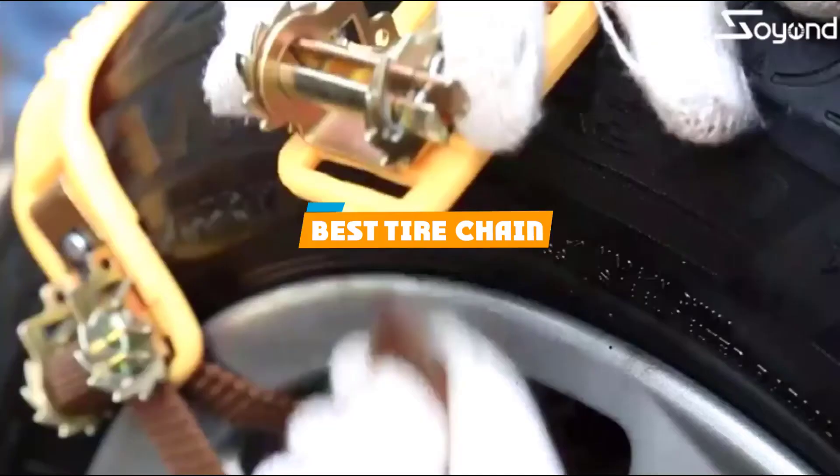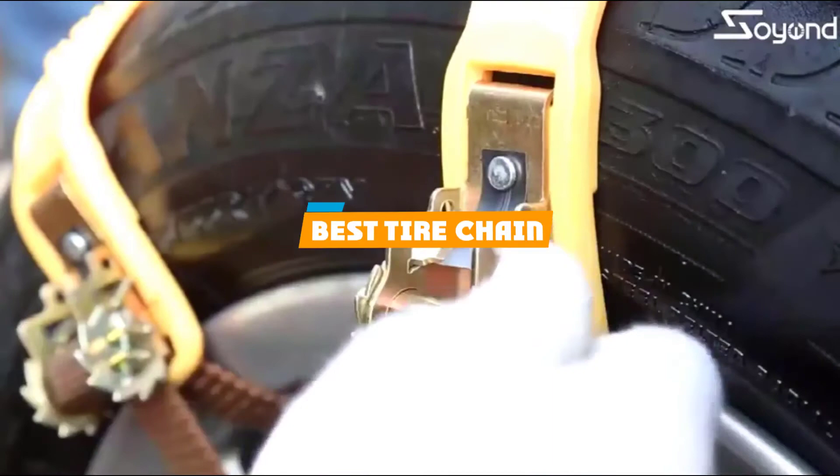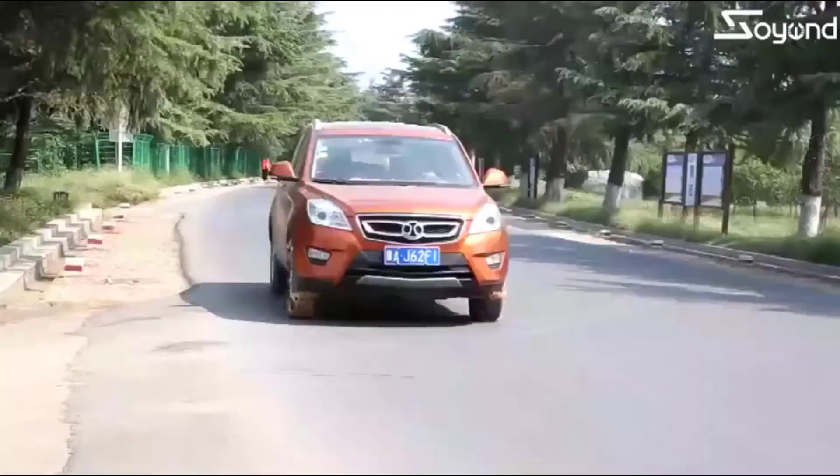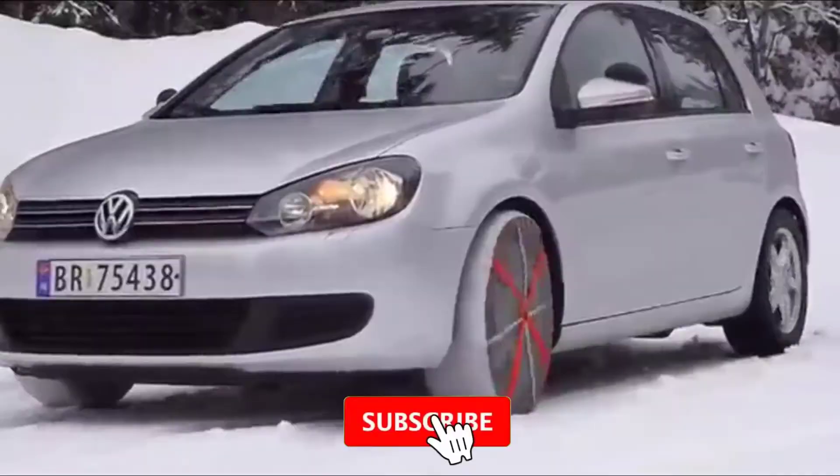If you are looking for the best tire chain, here's a list you must see. We made this list based on our personal preference and sorted it based on their features, prices, quality, durability, and reputation of the manufacturers and customer feedback. We've included options for every type of customer, so let's get started.